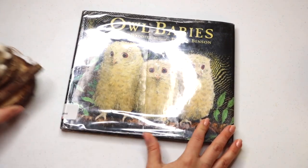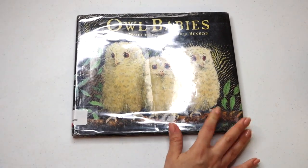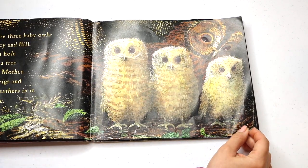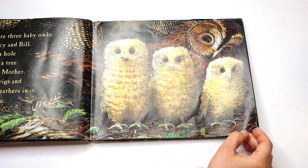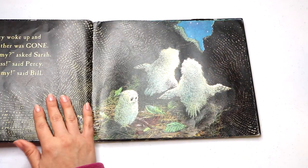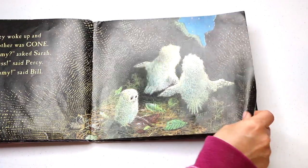Our next project — and you guessed it — inspired by another picture book: Owl Babies. Three baby owls, siblings — Bill, Sarah, and Percy — who find that their mama owl has left the nest. But of course, she always returns.